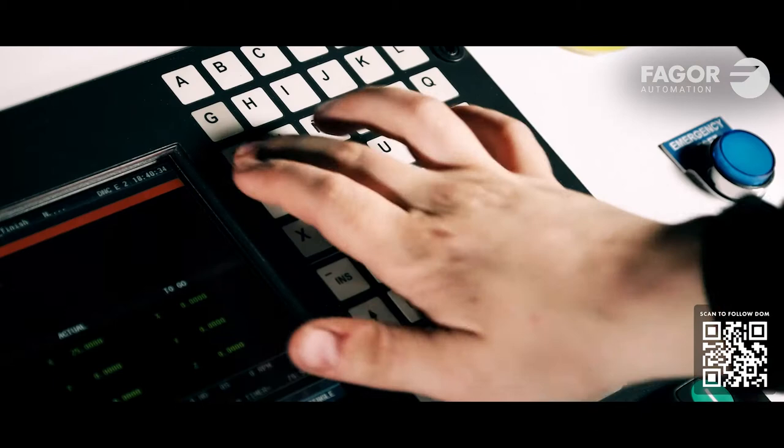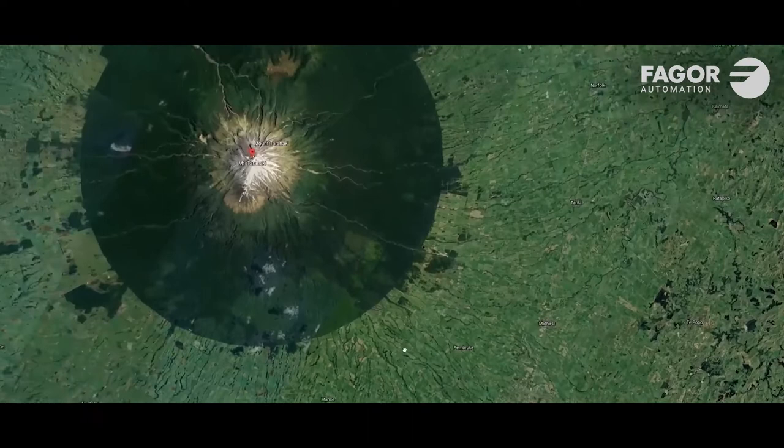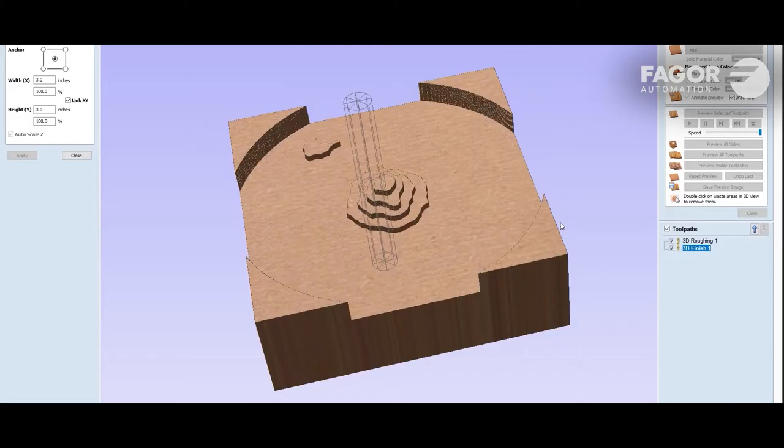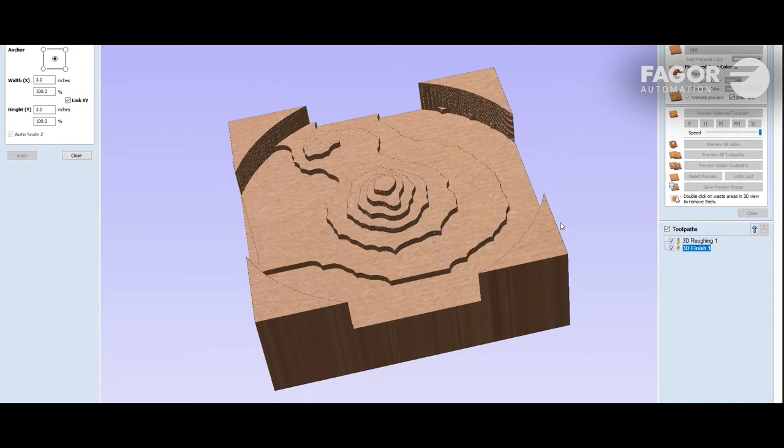I went to architecture school and learned the workflows, processes, and software used to manipulate and process elevation data. I realized if I combined that with a CNC machine, I could make really precise representations of places on earth.